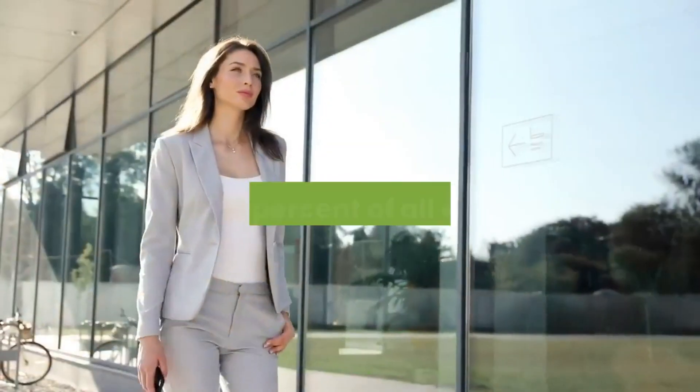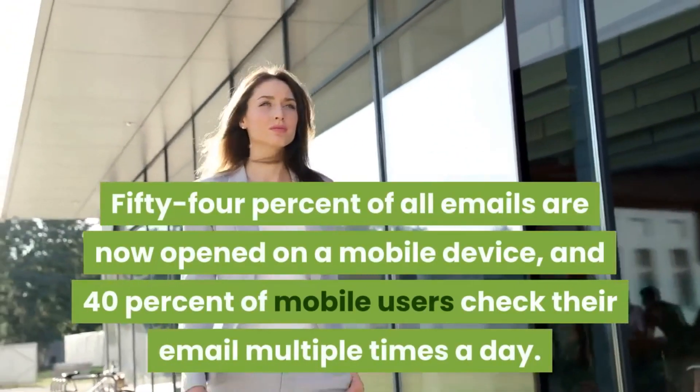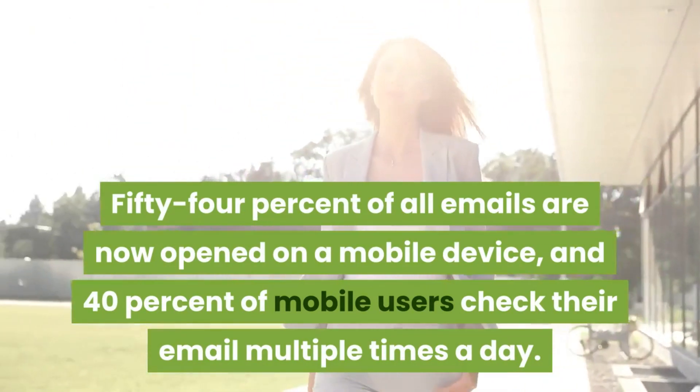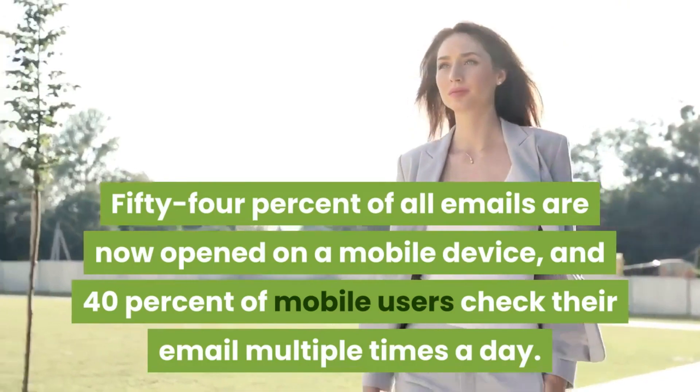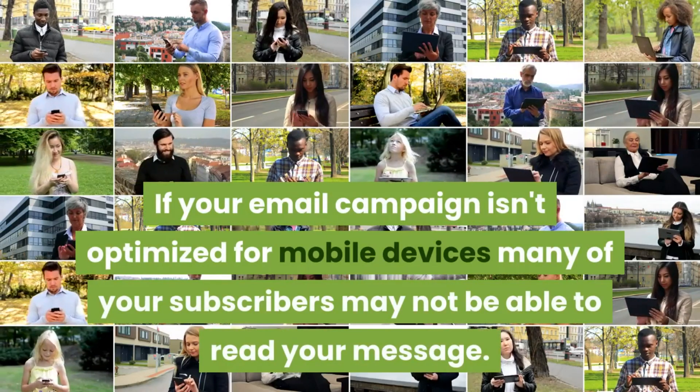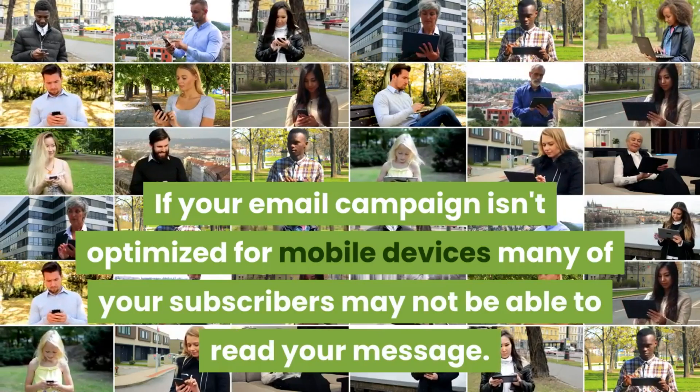Ignoring mobile. 54% of all emails are now opened on a mobile device, and 40% of mobile users check their email multiple times a day. If your email campaign isn't optimized for mobile devices, many of your subscribers may not be able to read your message.